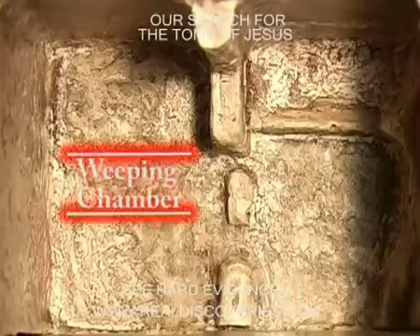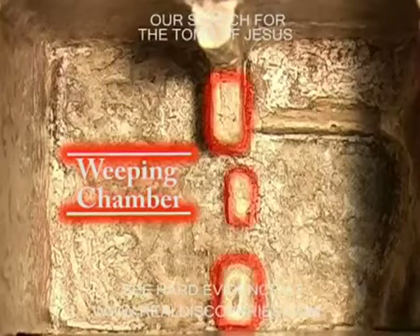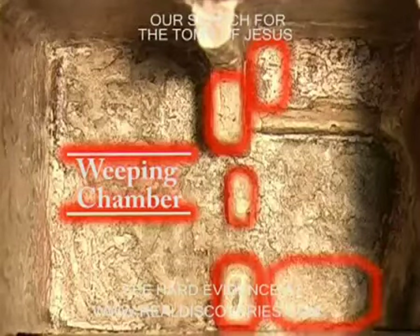To the front we see the weeping chamber. The mourners would be women, and on the right a low wall hewn from the rock divides the room. Below, a pillow has been cut out of the rock, and beyond, an unfinished tomb — perhaps intended for Joseph of Arimathea's wife.